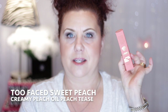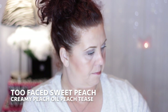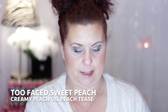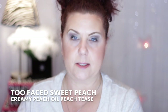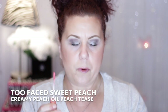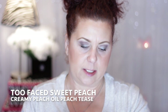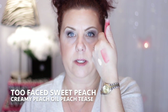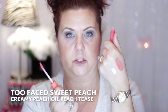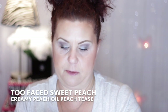Then I got this item from Too Faced — the Sweet Peach Creamy Peach Oil Lip Gloss in the color Peach Tease. It's really pretty and feels really good on. I was hesitant to get anything with a lip oil formula, but I had a sample from YSL that I've been really enjoying, so I thought I'd give this a try. It smells really good, goes on nice, feels good, and it's a beautiful color — especially going into summer.